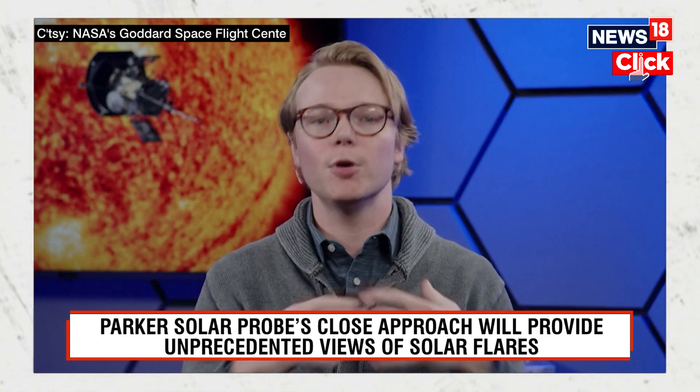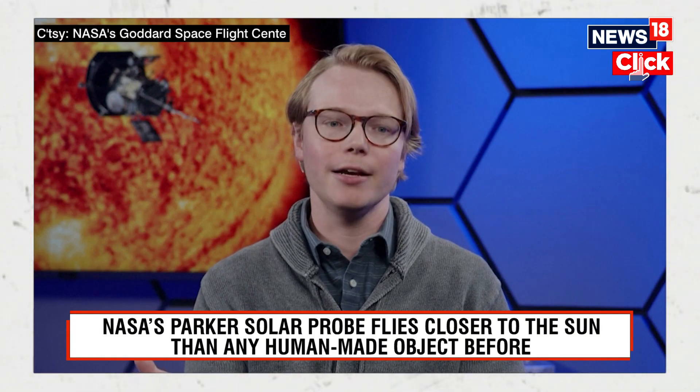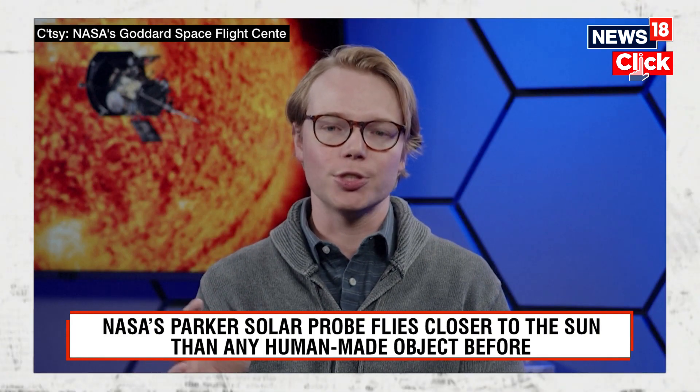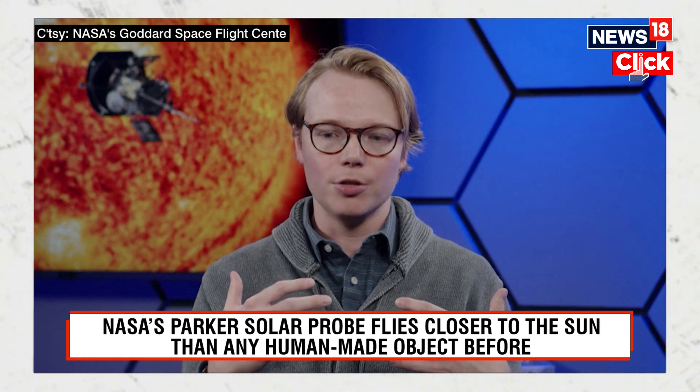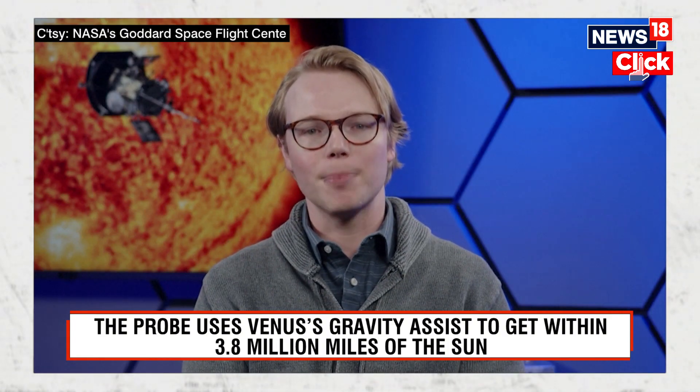We're here at solar maximum, which is the time that the sun is the most dynamic and it has explosions all the time — these huge coronal mass ejections and solar flares. Those are the biggest, most energetic explosions in our solar system, actually larger than the entire planet Earth. They're really just some unbelievable things to observe. By passing this close to the sun, we're able to observe these explosions close up, and instead of having them get all stirred up and blurred by the time they reach the Earth, we're getting to see the pristine processes happening right up close to their origin.